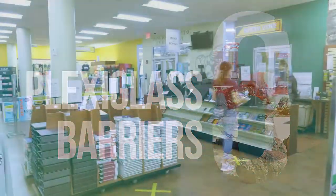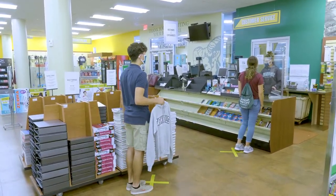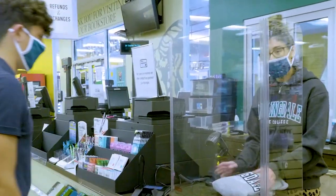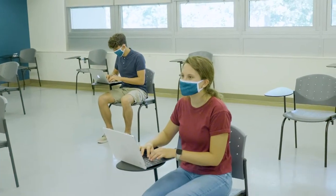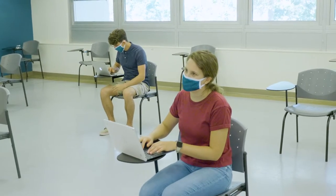For the protection of the campus community, protective barriers have been installed in offices where social distancing is not possible and where routine interactions with students and staff take place. Classrooms have been adapted to reduce the occupancy and ensure a six-foot safe distance between students when in-person instruction takes place.